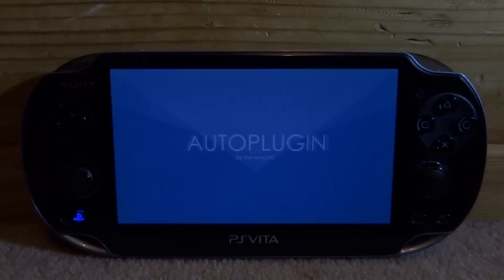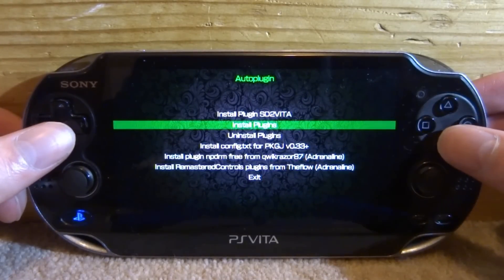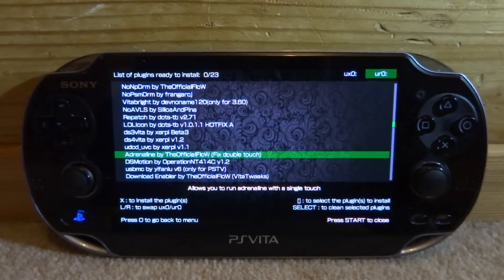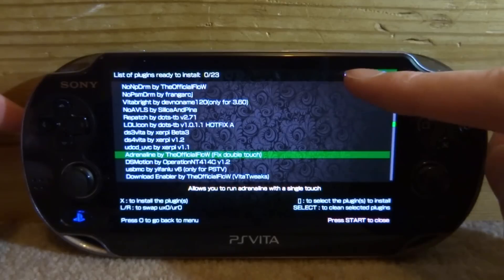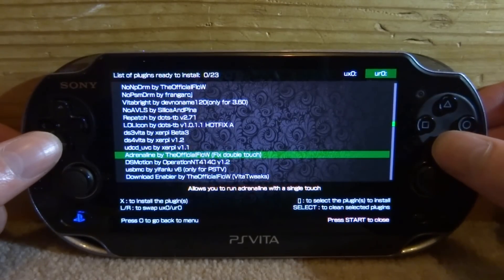Once AutoPlugin has started, it might have an update — if it does, just let it do its thing. But if you're on the home screen like me, all you want to do is go down to Install Plugins and just press X. On this page, just keep scrolling down and you'll come across this plugin right here — it's called Adrenaline by the Official Flow, Double Fix, Double Touch. To install it, all you do is choose left or right to make sure it's on your UX0 or UR0. My TAI folder is my UR0, so I'm going to keep it on there, and then you just press X.